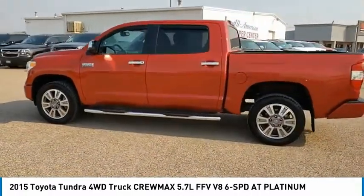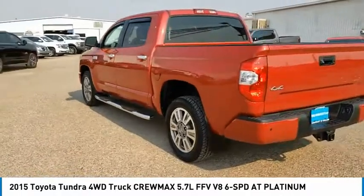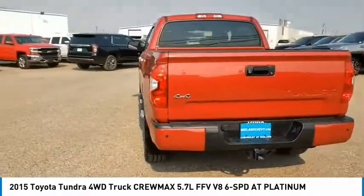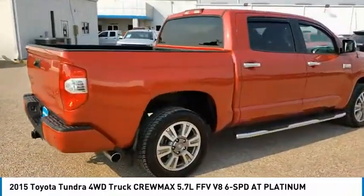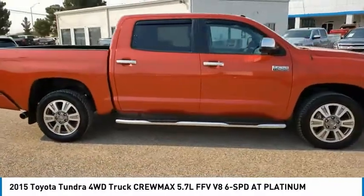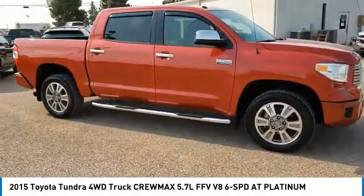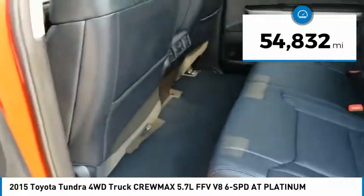Included as standard are vehicle stability control, traction control, electronic brake force distribution, anti-lock brakes, and tailgate assist. With a towing capacity of up to 10,000-plus pounds and a payload capacity of over 2,000 pounds, the Tundra is the perfect mix of power and efficiency. This vehicle has less than 55,000 miles.